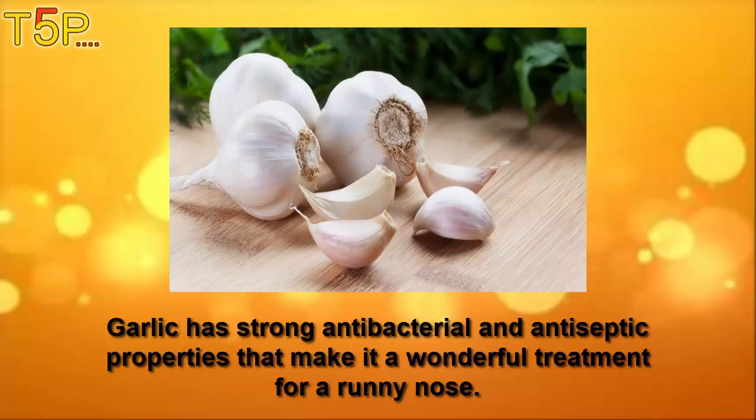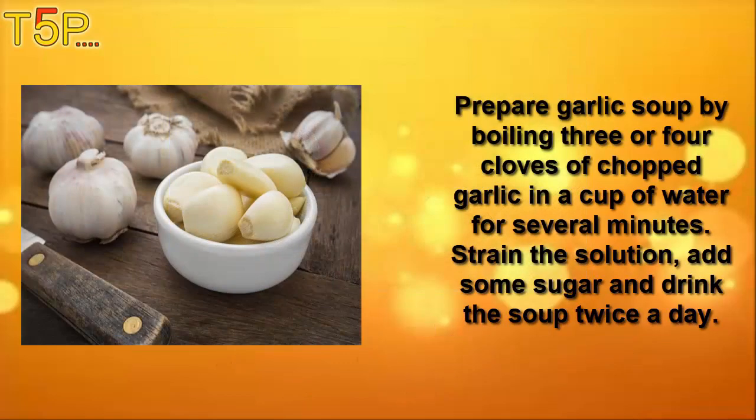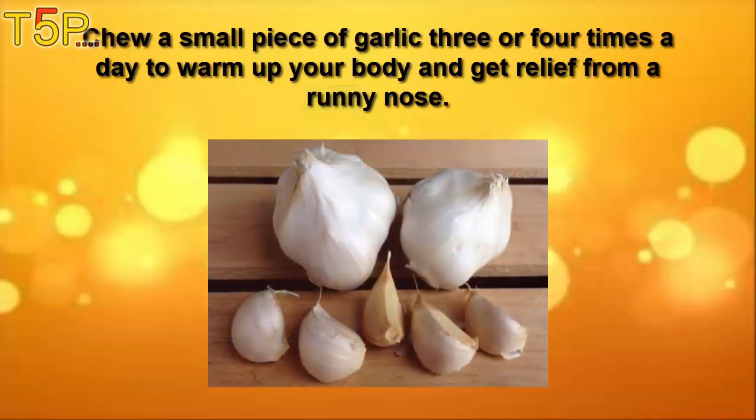Garlic has strong antibacterial and antiseptic properties that make it a wonderful treatment for a runny nose. Prepare garlic soup by boiling three or four cloves of chopped garlic in a cup of water for several minutes. Strain the solution, add some sugar, and drink that soup twice a day. Chew a small piece of garlic three or four times a day to warm up your body and get relief from a runny nose.